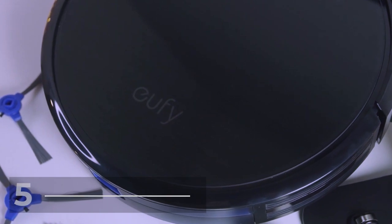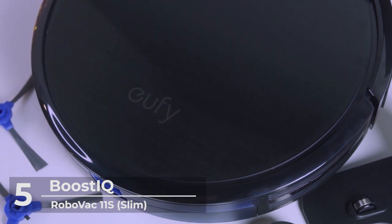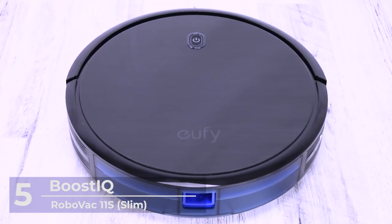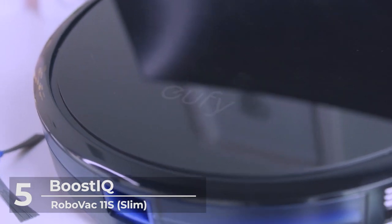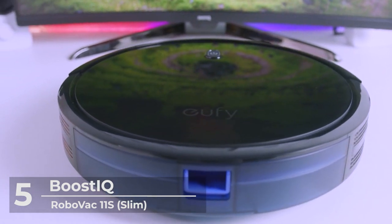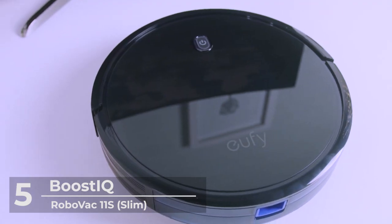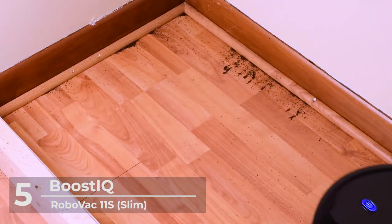Here we go at the 5th entry on our list! At number 5, we found one of the best suggested for you, the Eufy Anker Boost IQ RoboVac 11S Slim. This is a super thin 1300 PA strong suction, quiet, self-charging robot vacuum that comes in at $150. Buyers say this is the best robot vacuum in the market today. This device measures 12.8 inches across and just 2.8 inches tall, making it a good choice for those with low clearance furniture.